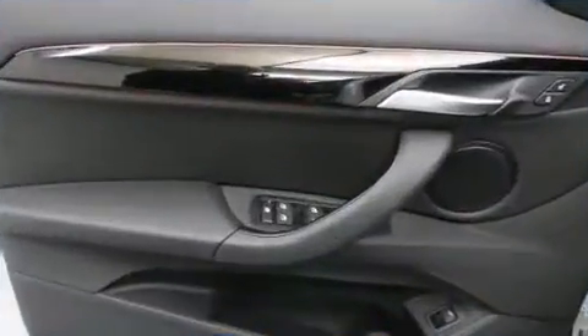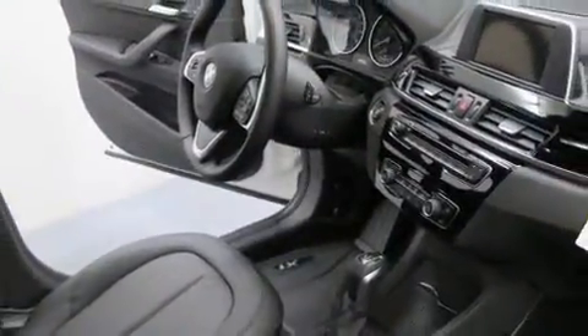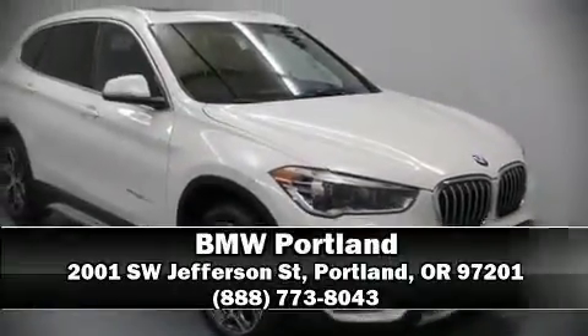BMW also prioritized safety and security with features such as head curtain airbags, front side-impact airbags, traction control, brake assist, a security system, an emergency communication system, and four-wheel disc brakes with ABS. You'll never lose visibility with rain-sensing wipers, which activate automatically when the drops start to fall.